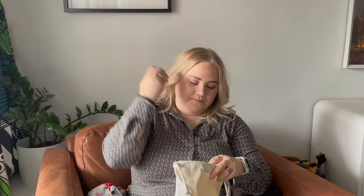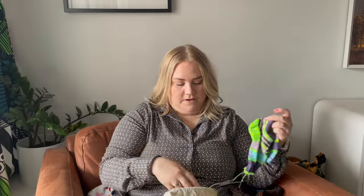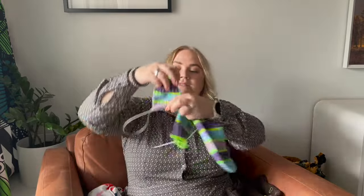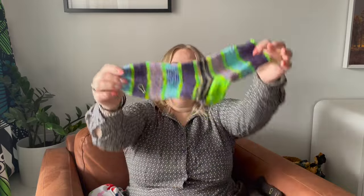I have another sock project — I showed it already last time. This is the second sock; it's been in my handbag. I've done the leg with the green and I'm next onto the heel, then it'll go back into my handbag as my portable knitting.